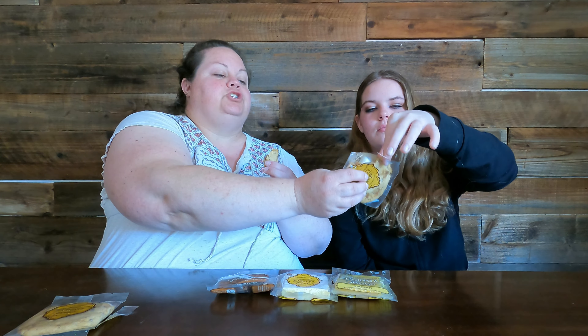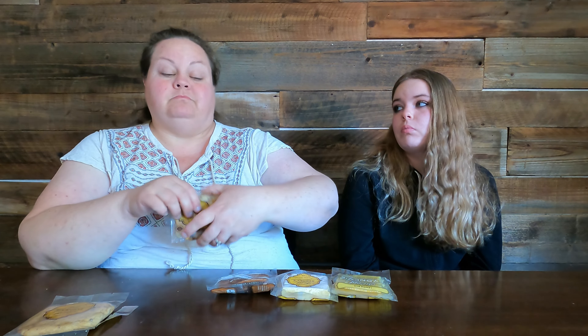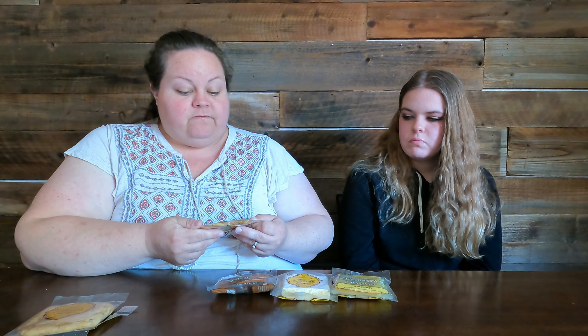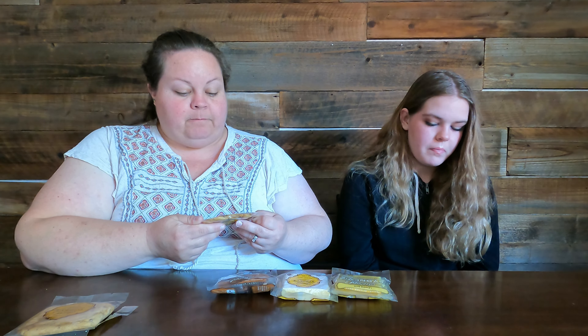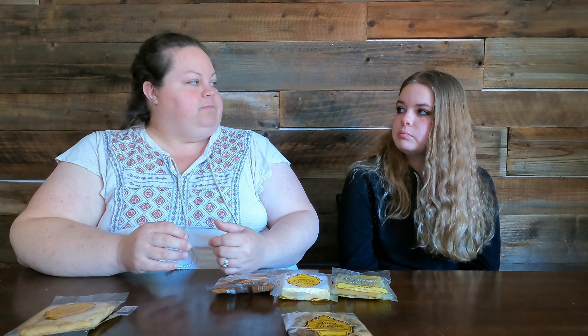Oh, another nice chewy cookie. I can taste that caramelized sugar in there. So they're using a gluten-free flour mix — it's cornstarch, white rice, brown rice, milk powder, tapioca powder, potato starch, and xanthan gum. I think that's why it's got such a great texture, because it's not just one type of flour. They've done a really great job mixing it up and getting the perfect mouthfeel.